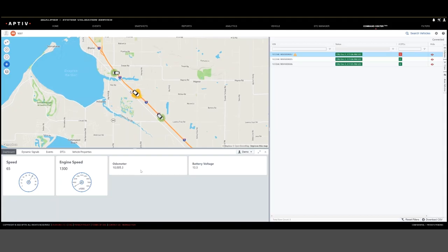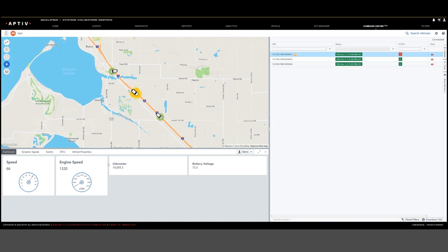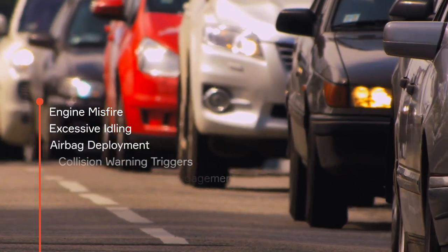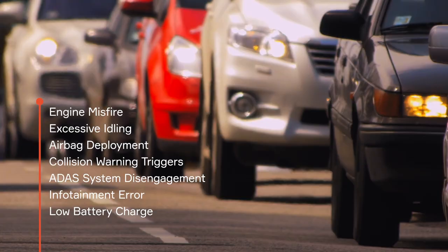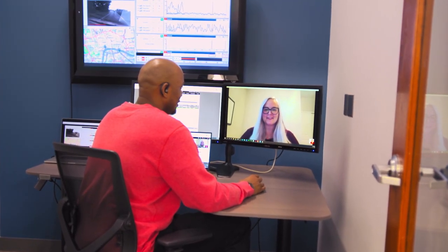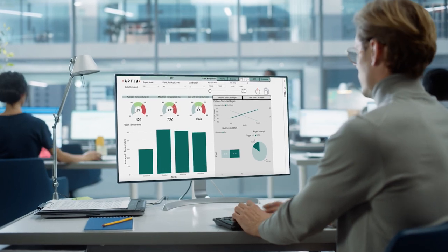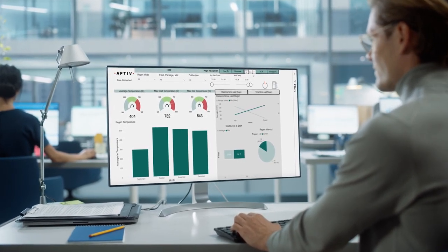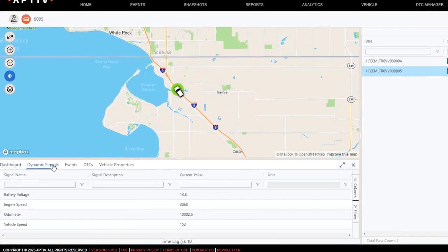You also have the option of enabling pop-up notifications for your customized events. When an event occurs, you can click the vehicle and then click the Events tab for more information. Command Center can provide alerts about almost any kind of event you can imagine. Active's team of customer success engineers are on hand to help you configure your event triggers so that you can get the information that is most important to you.